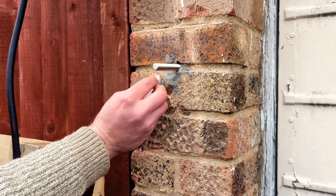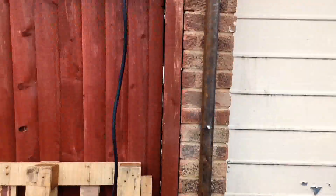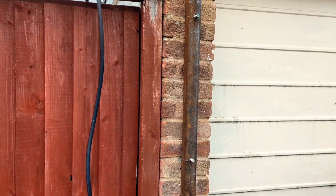That's now the pillar for the second gate roughly in place. I'm just going to wait for that epoxy resin to dry and then we can bolt it down.